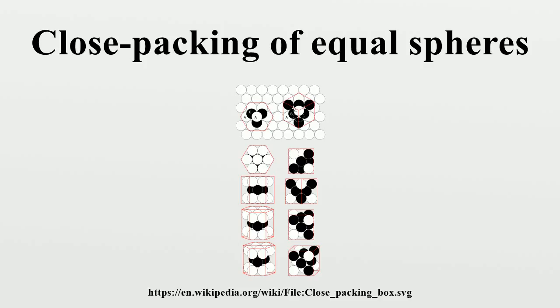The Kepler conjecture states that this is the highest density that can be achieved by any arrangement of spheres, either regular or irregular. This conjecture is now widely considered proven by T. C. Hales.